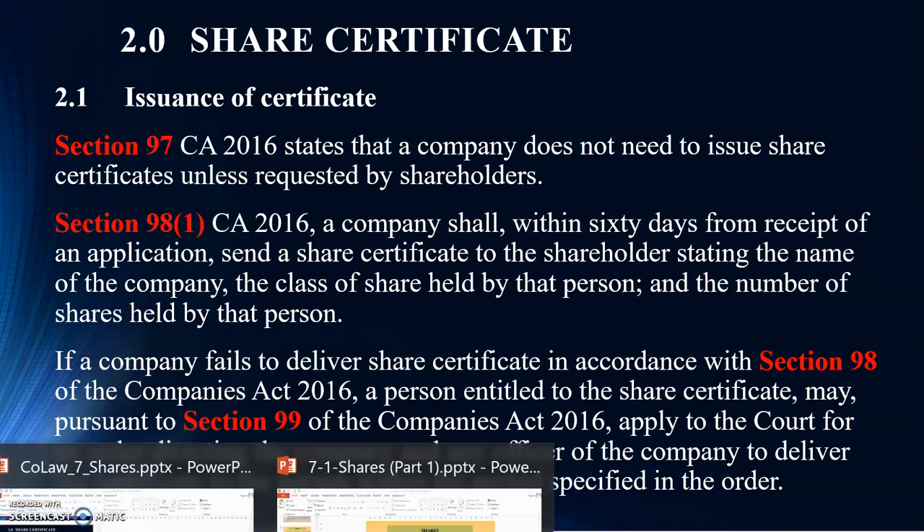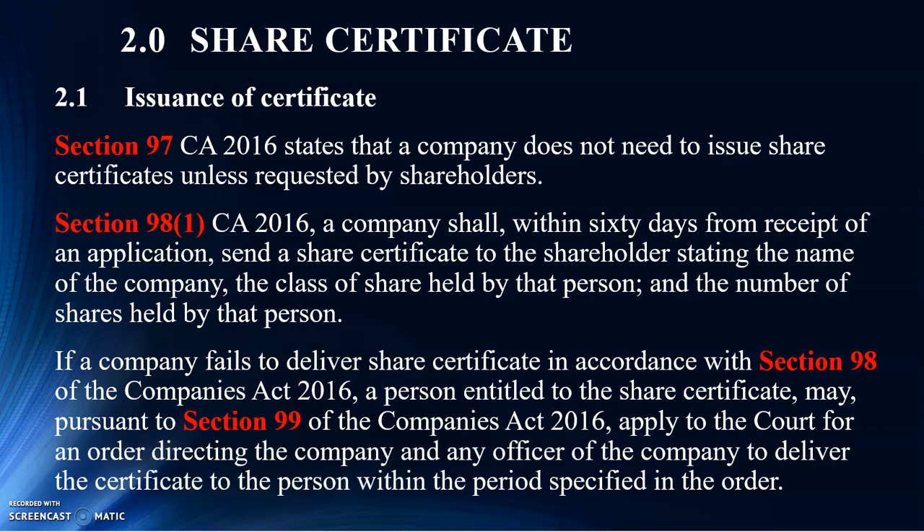Companies Act 2016 has actually amended a lot of things compared to the 1965 Act. Under the 2016 Act, the company is no longer required to issue a share certificate unless those shareholders request one. This is provided under Section 97. Compared to the 1965 Act, companies were required to issue a certificate immediately after the company has been incorporated.